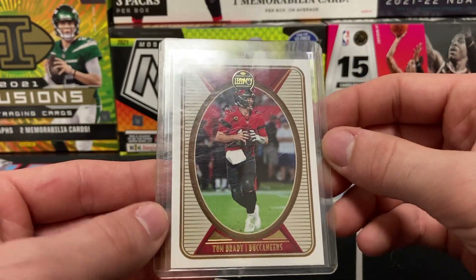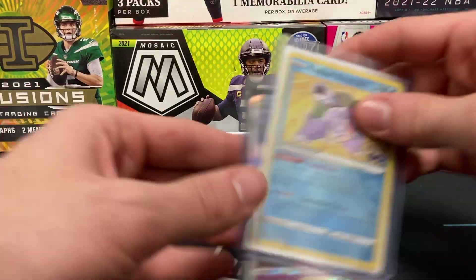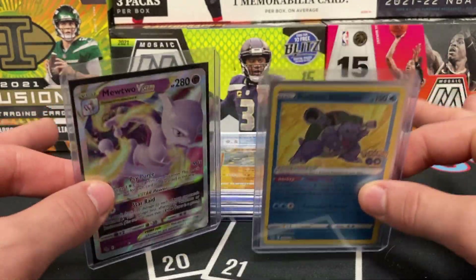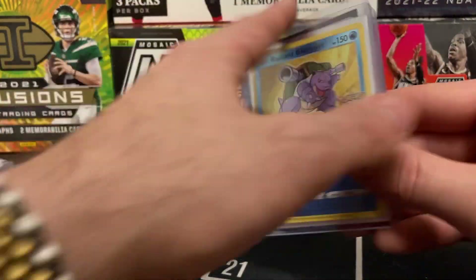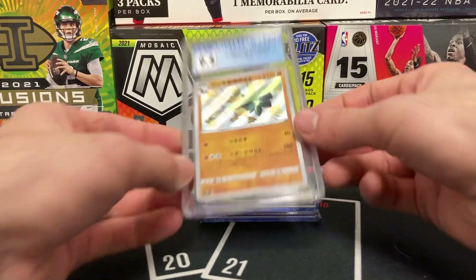I kind of alluded to it a little bit — here's a couple of Pokémon cards: Radiant Blastoise and Mewtwo V-Star. Slowly getting into Pokémon here at the shop. It has become very popular, and not gonna lie, although I'm a Yugioh kid, it's a little fun.